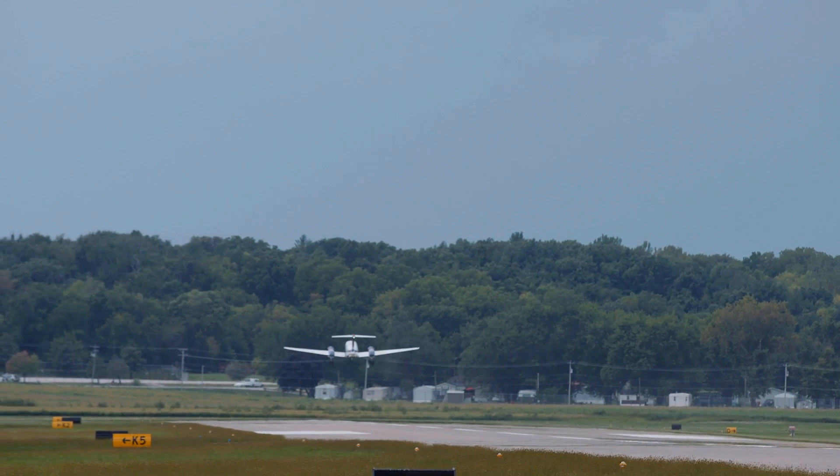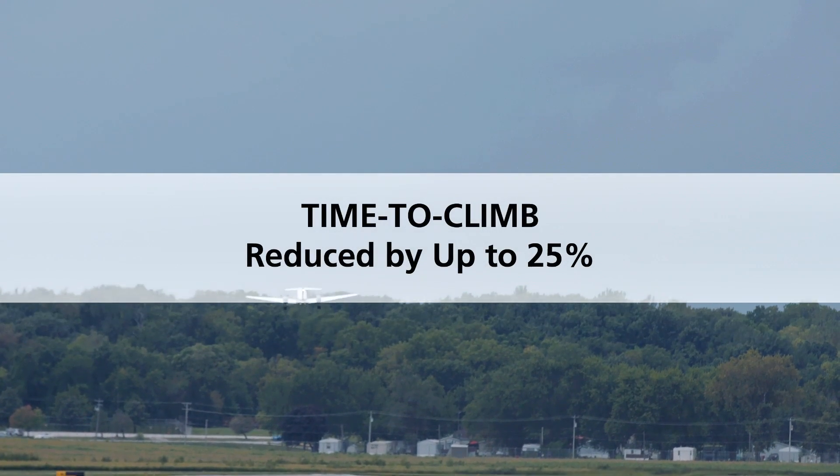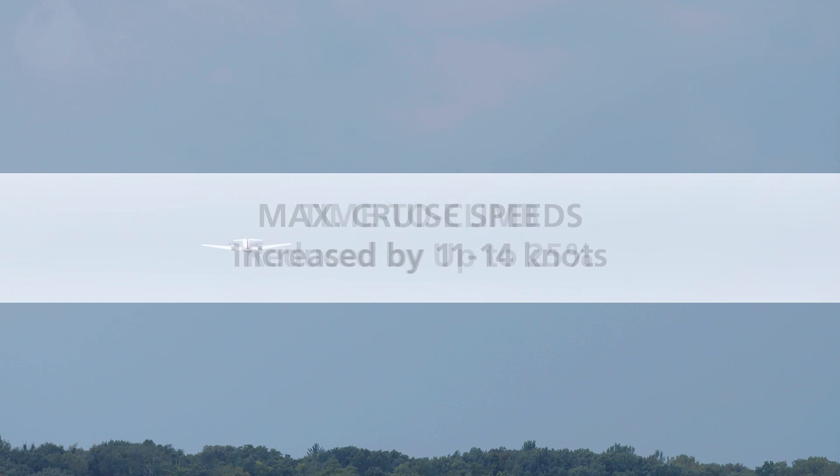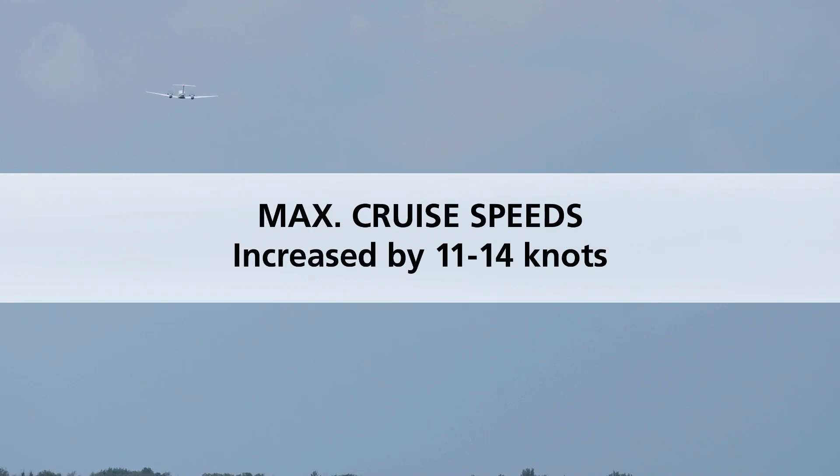Time to climb to typical cruise altitudes is reduced by up to 25%, and maximum cruise speeds increase by 11 to 14 knots, even more if high-float gear equipped.